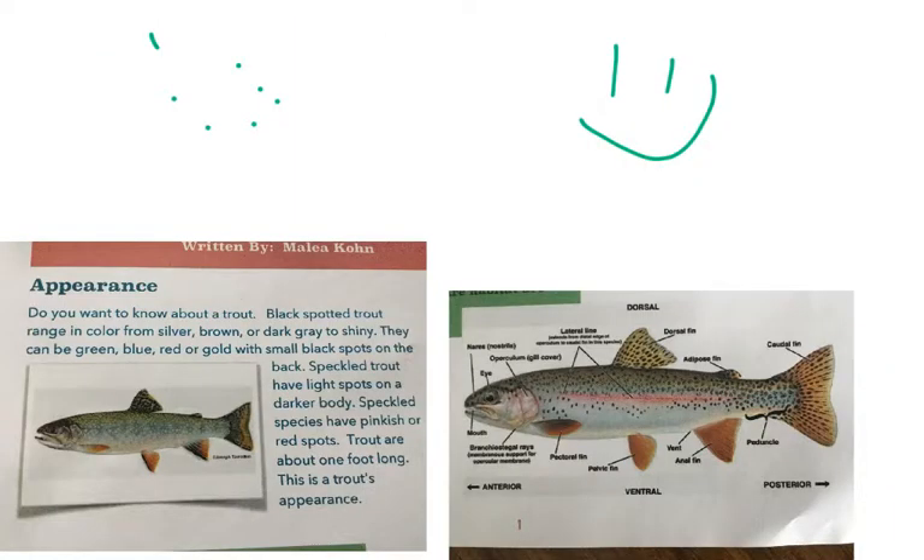This is a trout's appearance. A trout is about one foot long. It can be a rare color from shiny brown or dark gray, and they can be green, blue, red, or gold with small black spots.